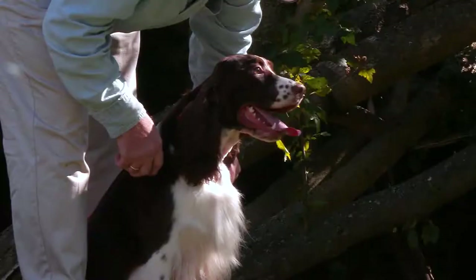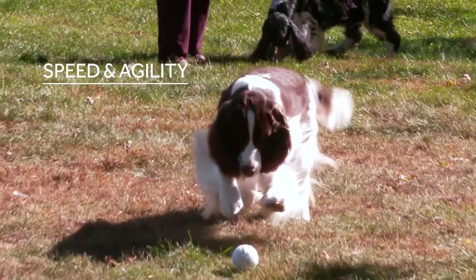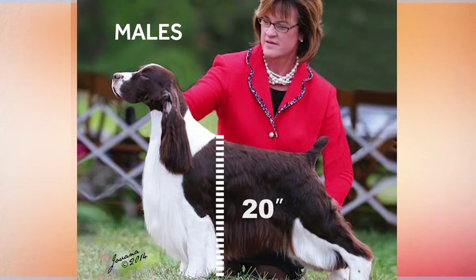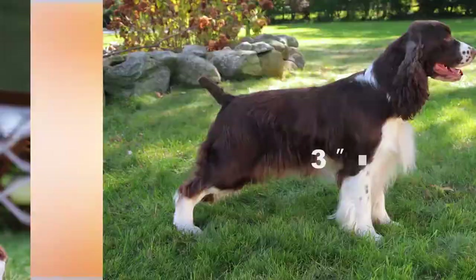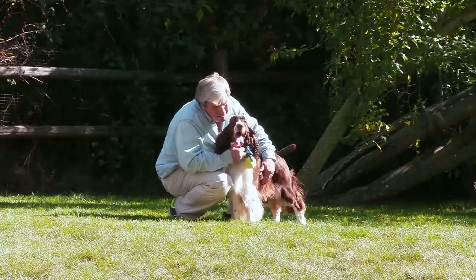English Springer Spaniels are medium-sized sporting dogs. They're well-proportioned and built to cover rough terrain with speed and agility while questing for game birds in the field. The ideal height is 20 inches at the shoulder for males, 19 for females. Healthy English Springers will weigh approximately 40 to 50 pounds.